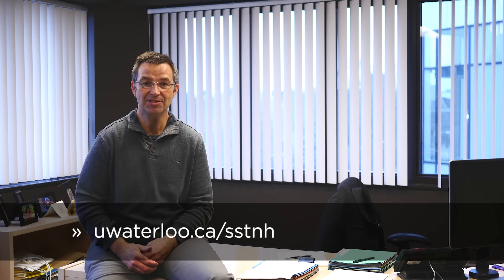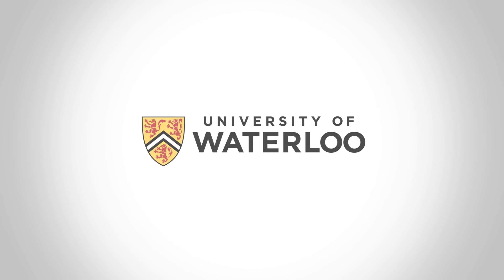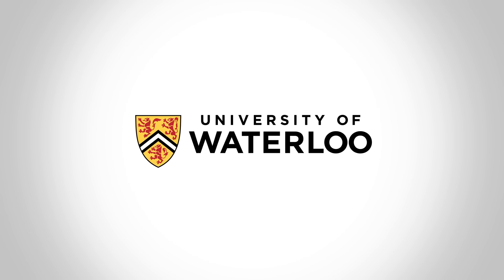We also need a name for this new service center, and this is another thing we need your help with. So we invite you to vote for your favorite name from the options on the project website. To find out more about the Student Service Delivery Project and cast your vote, visit uwaterloo.ca/sstnh. Enjoy your break everyone, we'll see you in the new year with more updates.